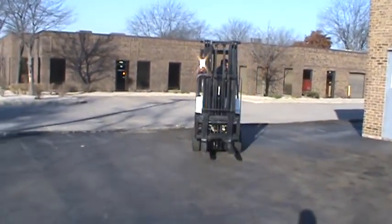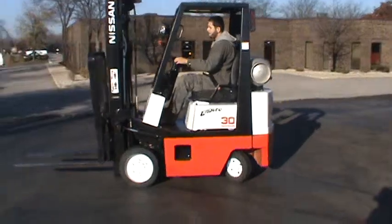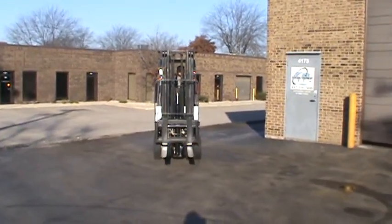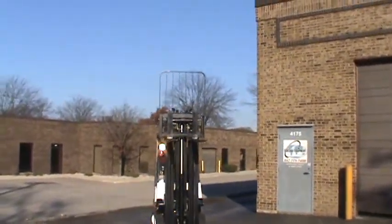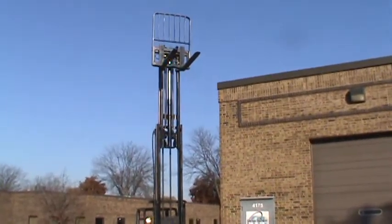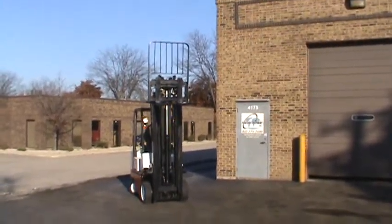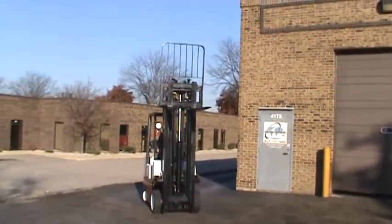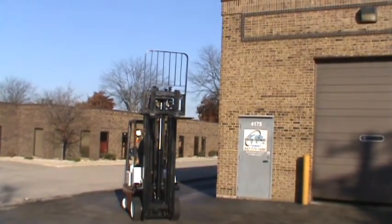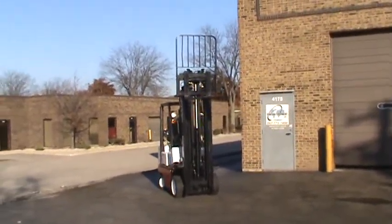This is a forklift Nissan model KCP-H01A15. This is a 3,000 pounds capacity forklift with very nice cushion tires. It has a triple stage mast with side shifter attachment and load backrest attachment also. It has 42 inches forks, it is propane powered, freshly painted.